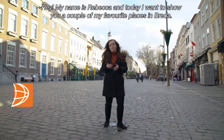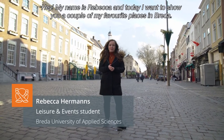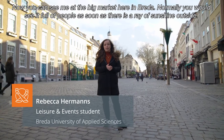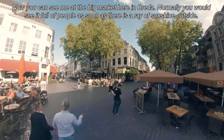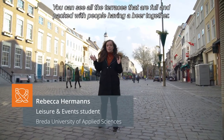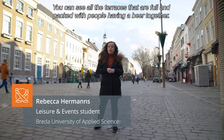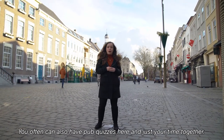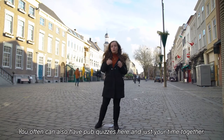Hey my name is Rebecca and today I want to show you a couple of my favorite places in Breda. Here you can see me at the big market in Breda. Normally you would see it full of people — as soon as there's a ray of sunshine, all the terraces are packed with people having a beer together. You can often also have pop quizzes here and just enjoy your time together.